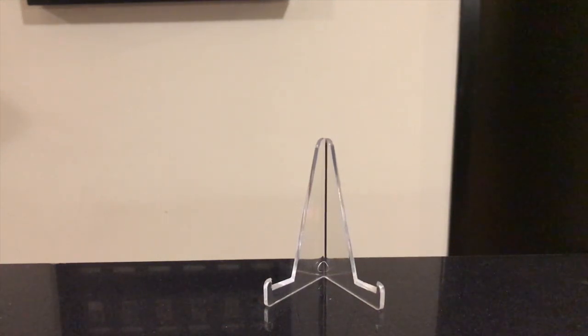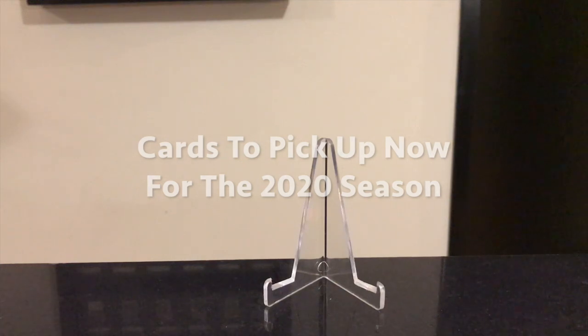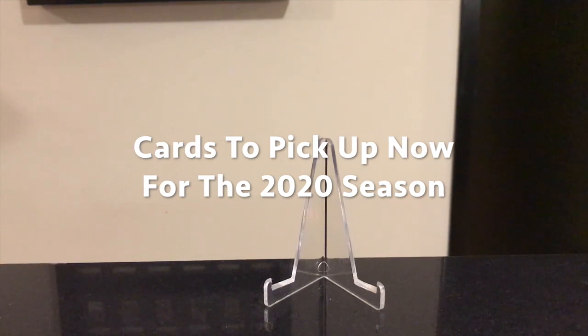Hey, it's Dead Guy Cardboard. We're into another offseason this year, so time for another offseason cards to pick up video. I did one last year and it seemed to be a pretty big hit with people, so I wanted to do another one for sure. I decided to do it now — I didn't do one in February because I was on my honeymoon and wedding in January and February.